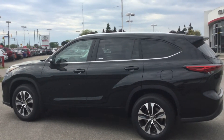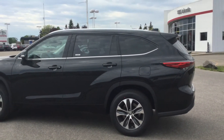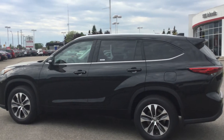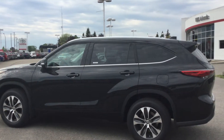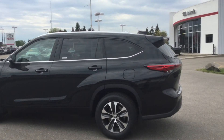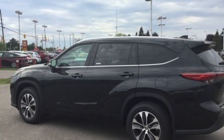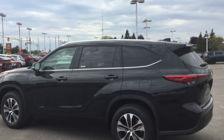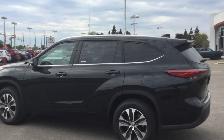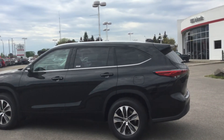This is the midnight black metallic color. This is a four-door, eight-passenger, sporty towed vehicle with a six-cylinder, 3.5-litre engine that puts out 295 horsepower. Its 68-litre tank delivers fuel economy ratings of 8.6 litres per 100 kilometres in the city and 10.3 litres per 100 kilometres on the highway, which equates to 33 miles per gallon in the city and 27 miles per gallon on the highway.